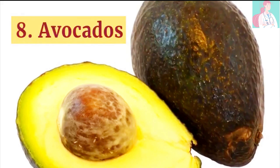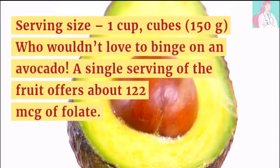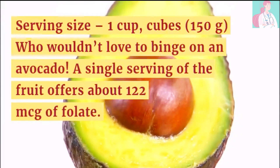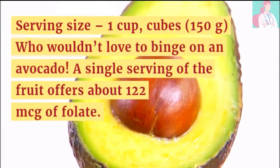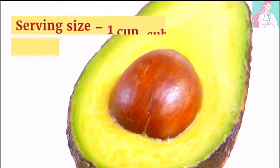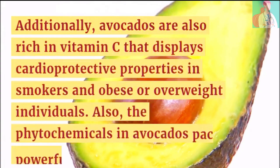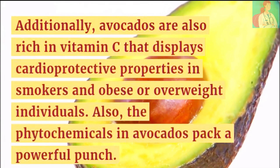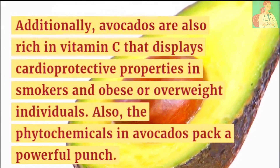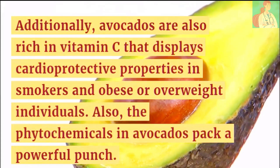Number 8: Avocados. Serving size is 1 cup in the form of cubes. A serving of avocado offers about 122 micrograms of folate. Additionally, avocados also provide vitamin C, which displays cardio-protective properties in smokers and obese individuals. The phytochemicals in avocados also pack a powerful punch.